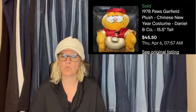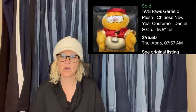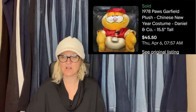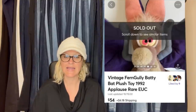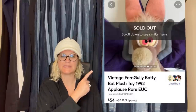Bought at a local thrift store for $1, sold for full asking price on eBay in less than a week — it is a 1978 Paul's Garfield plush, Chinese New Year costume, Daniel and Company. $45.50 plus shipping. Bought this 1992 FernGully Batty Plush at a local thrift store for $1, listed for $75, sold in less than a month for an offer of $54 — one of my best bolos ever, sold on Mercari. Vintage FernGully Batty Bat Plush from 1992 by Applause.